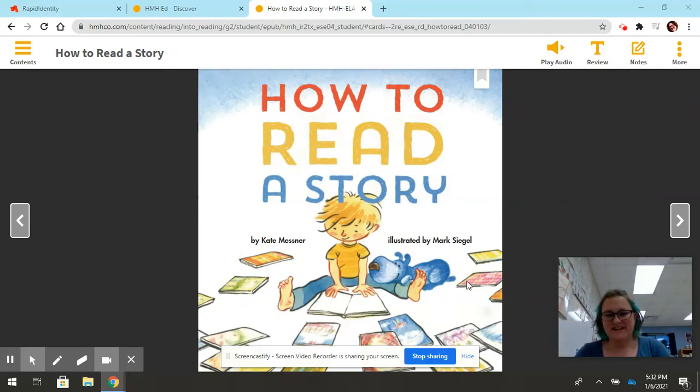Hi, second graders. Welcome to Station 2, and we are going to read how to read a story. You can find this story in your MyBook on page 127. You have a couple options: you can turn to your book and follow along with us, or you might just want to follow along from the computer screen. Let's go ahead and get started.